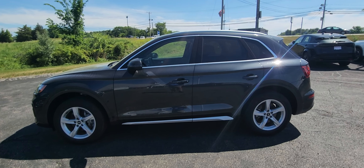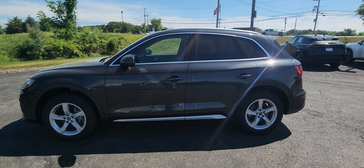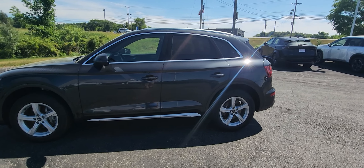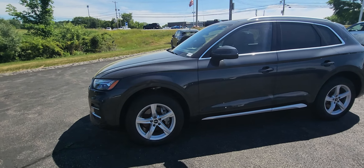It's Jeremy from AutoFair Nissan in Stratford, New Hampshire, and we're checking out this 2021 Audi Q5 in gray. It's a beautiful vehicle, about 30,000 miles on it. It will have an AutoFair powertrain warranty.